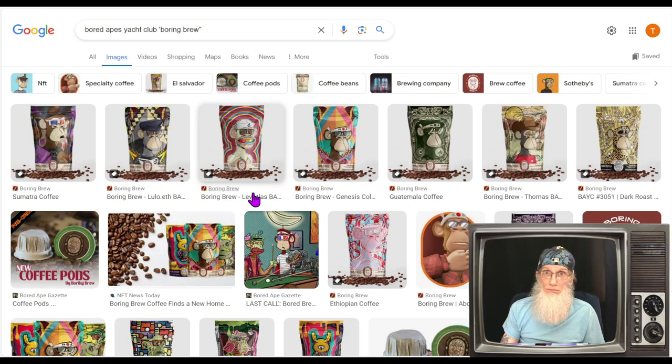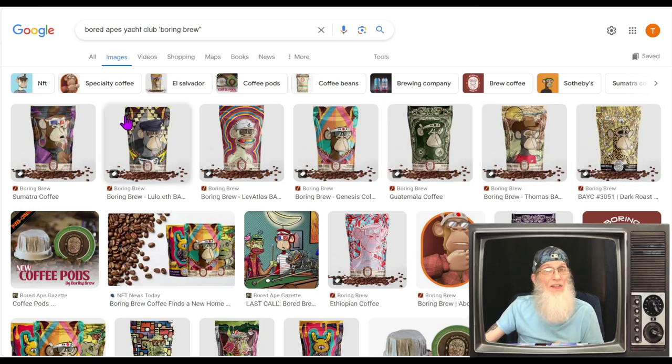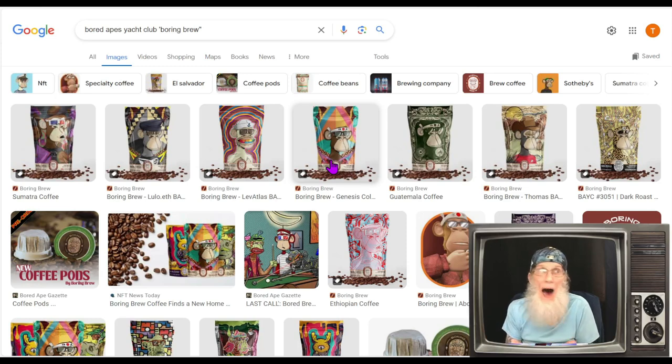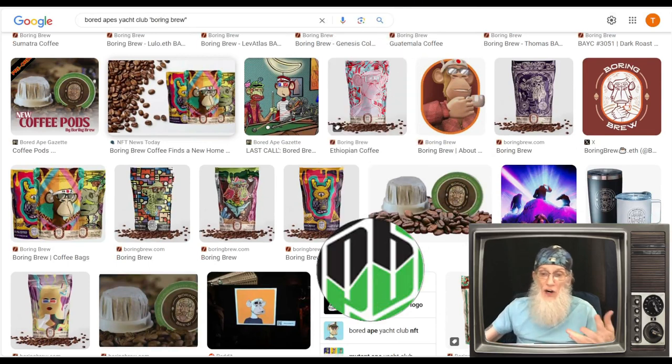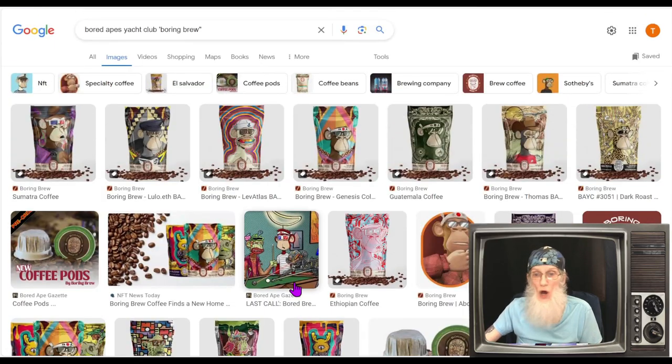Boring Brew is one of the new companies they acquired at the end of last year. They brag about their superior coffee and especially their packaging — limited edition packaging using NFT IP. These are Bored Ape Yacht Club NFT pictures printed on the bags. It's not the NFTs themselves; they print the pictures, run them for a limited time, then stop printing — making them collectible. To be clear, this company does not own the Bored Ape Yacht Club IP. There appear to be other NFT deals as well.